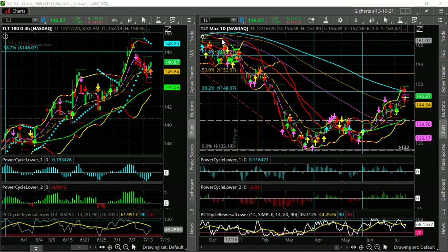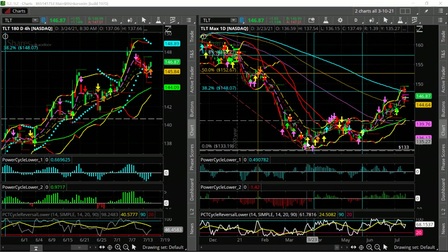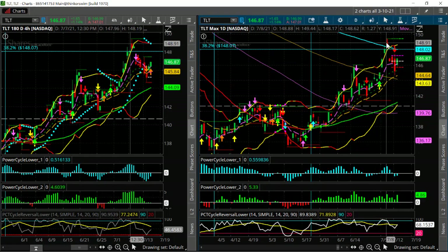We had this big bond sell-off earlier in the year. Bonds going down means rates going higher, so there's the fear of inflation and the expectation that maybe the Fed will put the brakes on. The bonds, as you can see here, a few days ago hit a top at the 200-day moving average.